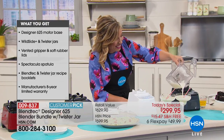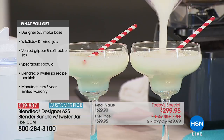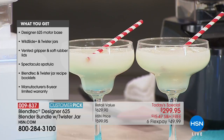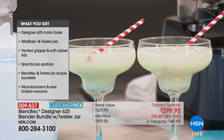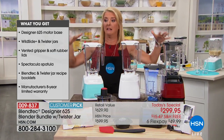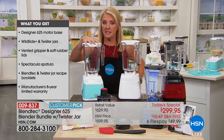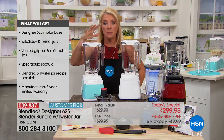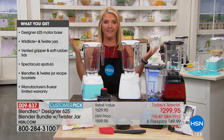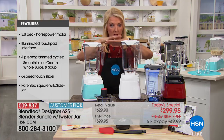We're down to only four colors left. The Polar — the white — I have two dozen left. That's it — nothing more. And in the Seafoam I have two dozen. We're in 90 million households and we have two dozen — we're going to say goodbye to these in just a second.